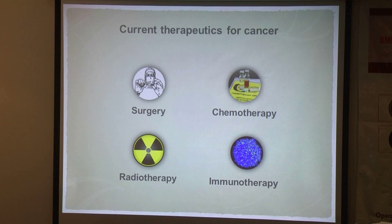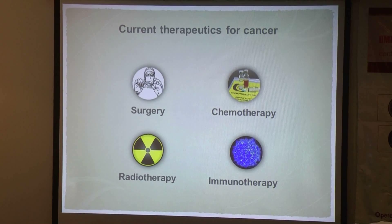These therapeutics have all made significant progress, but they all have limitations, so researchers are still looking for effective, safe, and patient-acceptable therapeutics for cancer.